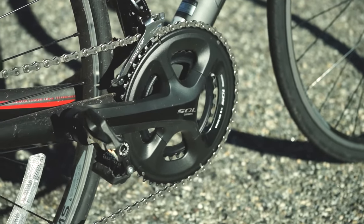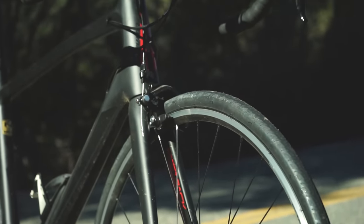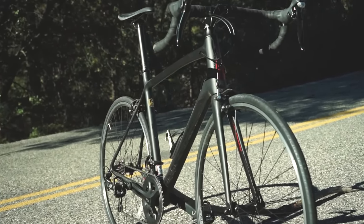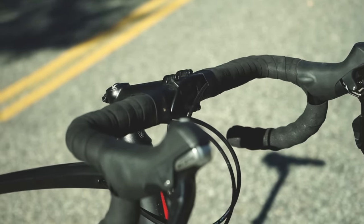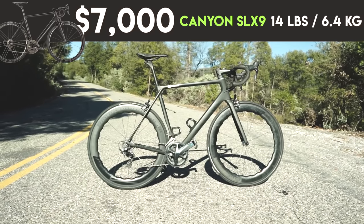The Schwinn has a compact gear ratio. The tires and wheels — I feel like everything about the Schwinn is actually pretty good, except for the seat, which I wasn't a fan of. And the wheels are very, very skinny, which actually made me less confident on the bike. The Schwinn Carbon Fastback weighs in at 19 pounds — it's not super heavy, it's pretty light compared to a lot of road bikes. That's actually a huge benefit given the price. My $7,000 bike is the Canyon SLX9.